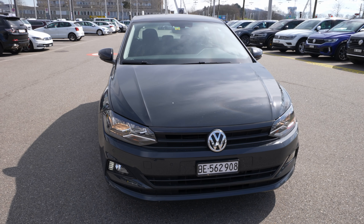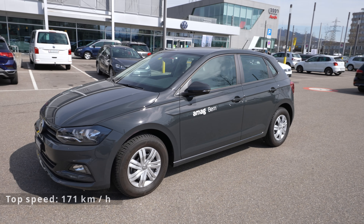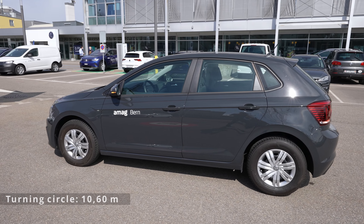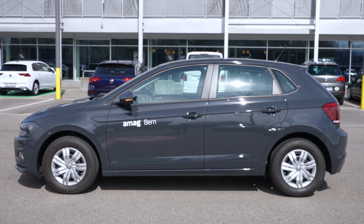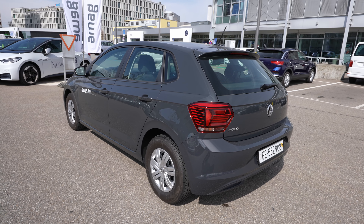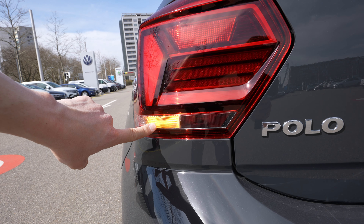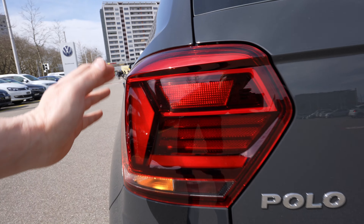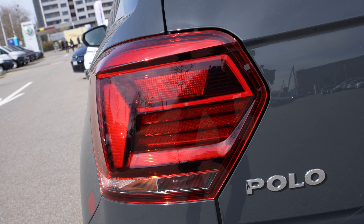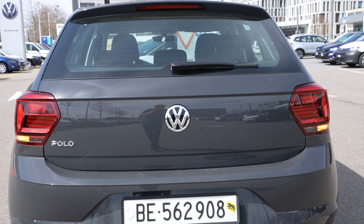Let me take a walk around the car. We have a dark gray color on the Polo and it looks pretty good. The design of the new Polo looks really beautiful — it's quite big, almost as big as a Golf. Next to a new Golf R, you can see the size is really very similar. Now let's talk about the lights.